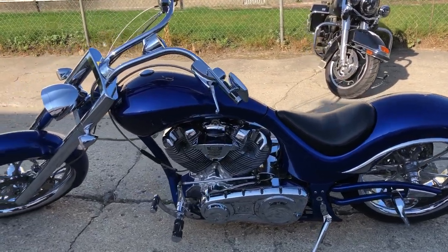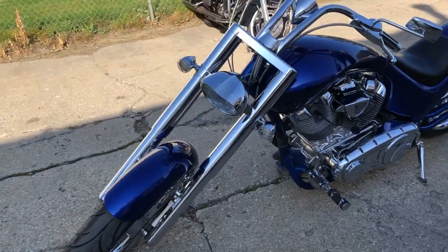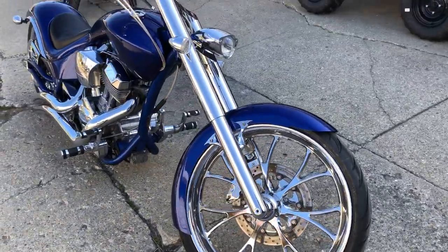Hey guys, ApprovalPowerSports.com. Anybody looking for a one-of-a-kind chopper, this is the one. These things are hard to find. It's a 2009 Big Dog Wolf for sale. Nice, clean bike. It's going to turn heads everywhere you go.